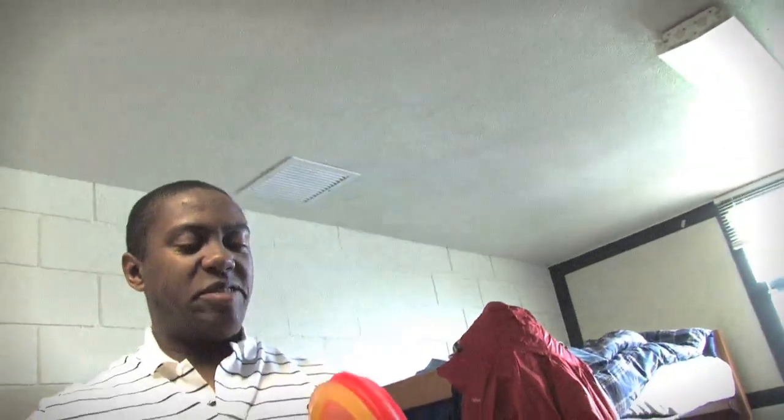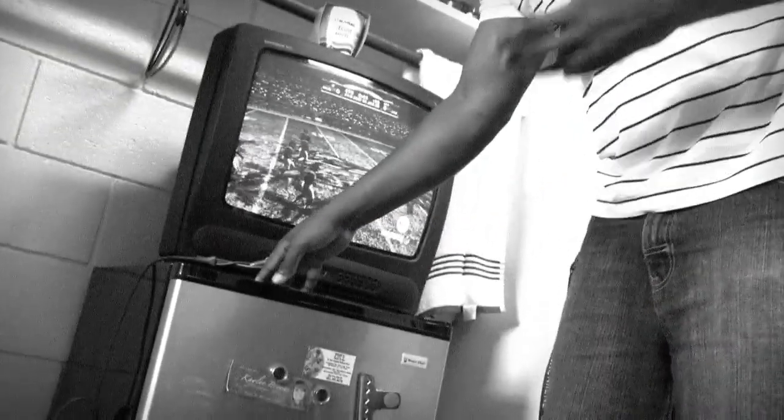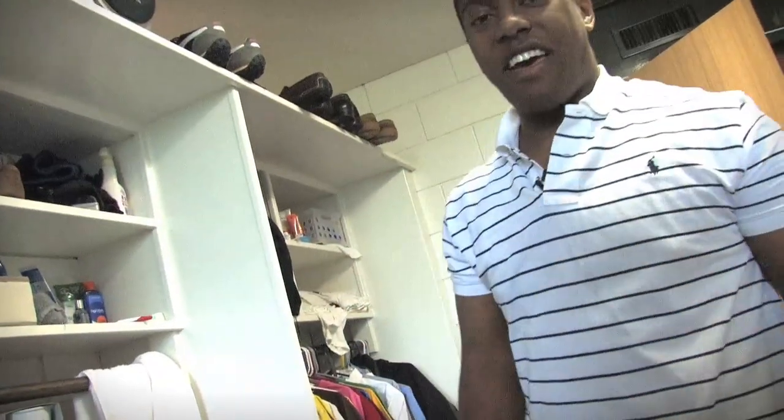Disc golf, pretty much a must at SNU. I mean I go every weekend. If y'all want to come play with me some weekend, I know where the courses are at, just let me know. I'm going to do this like Cribs — show you my fridge. And it's empty, just like every college student. I need to get some food. I'm going to head up to the caf.